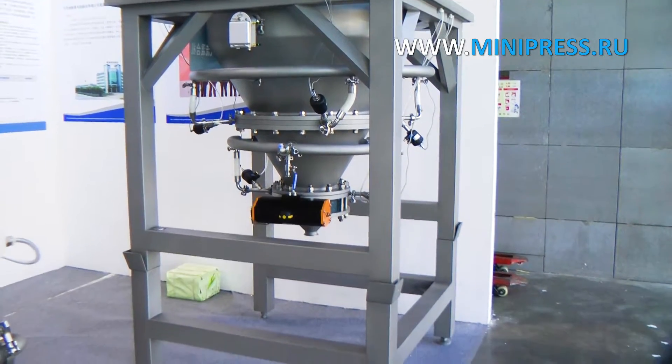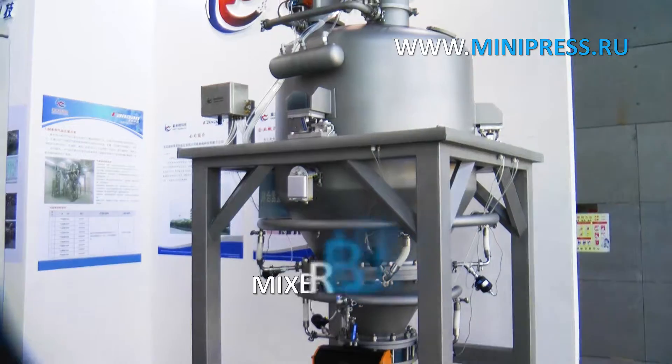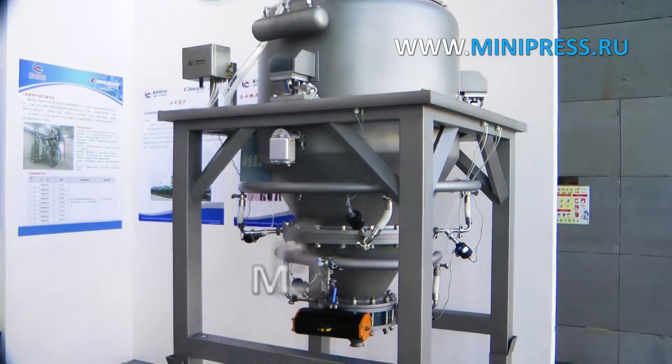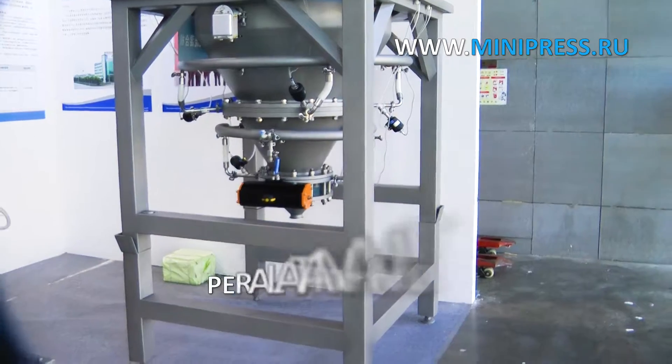We search for consumables and packages, and place orders in China printing houses. We have a large information database about manufacturers of pharmaceutical and veterinary products in Russia. Our equipment catalogue is at minipress.ru/catalog.